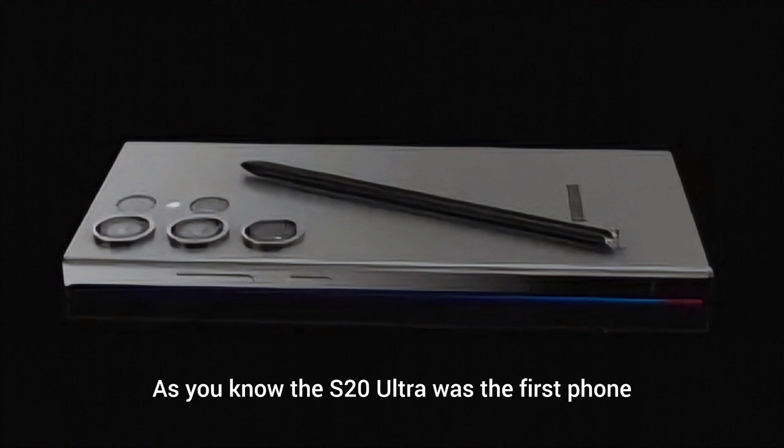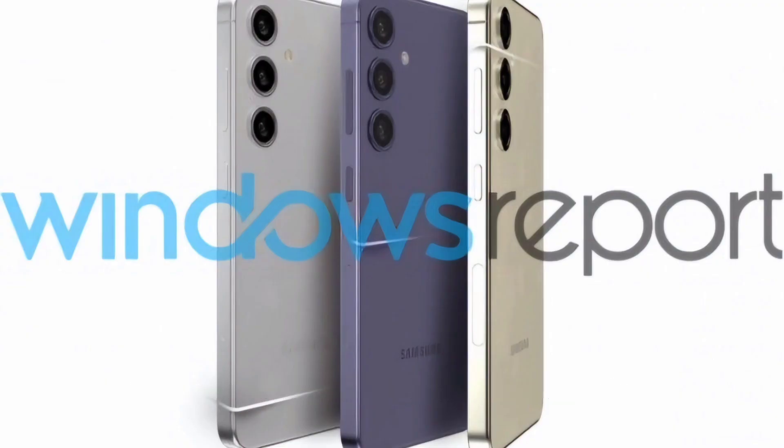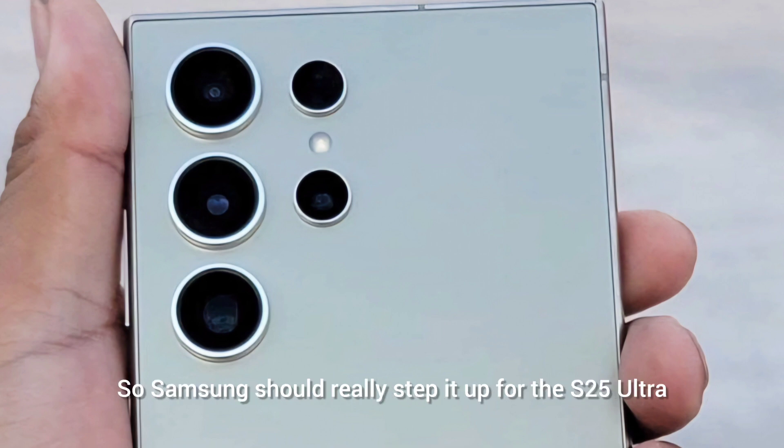It comes with a 5000mAh battery, which is a disappointment. The S20 Ultra was the first major phone with a 5000mAh battery and Samsung has kept it the same for the last 3-4 years. OnePlus has jumped to 5400mAh, Honor is at 5500mAh with faster charging too. It supports 45W wired, 15W wireless, and 4.5W reverse wireless charging — also a major disappointment compared to Chinese phones offering standard 100W wired, 50W wireless, and 10-15W reverse wireless. Samsung really needs to step it up for the S25 Ultra.